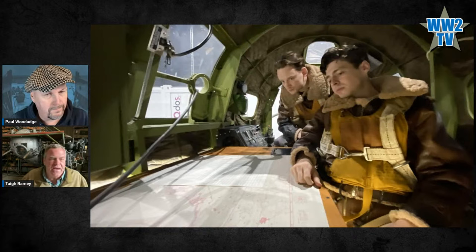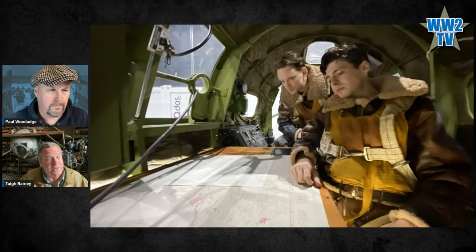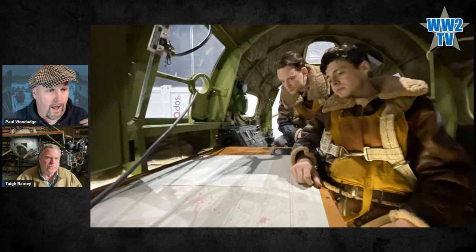Same with bombardiers and navigators — he's going to get up, look for the target off to the right, get up out of the seat and look out there. A lot of this was painstakingly researched so that when a guy would get up to do something, or when they were looking out the window, they were actually looking in the right direction.